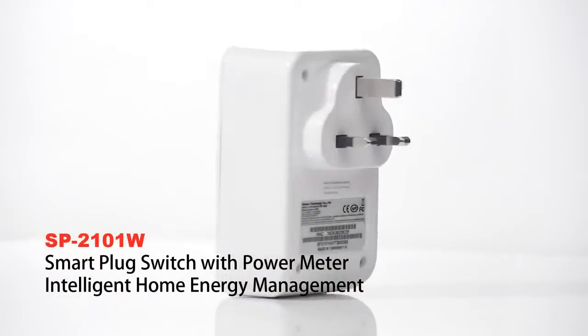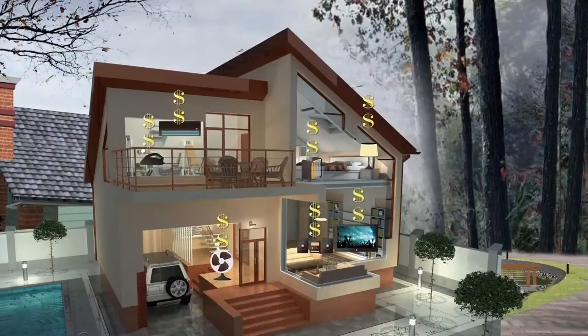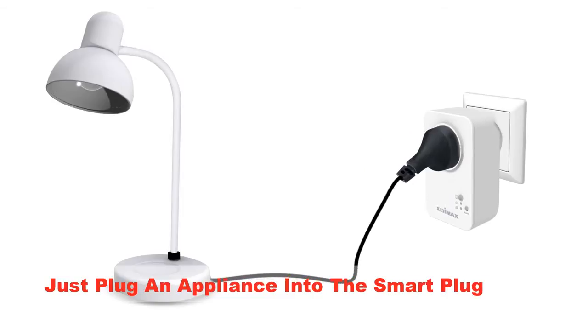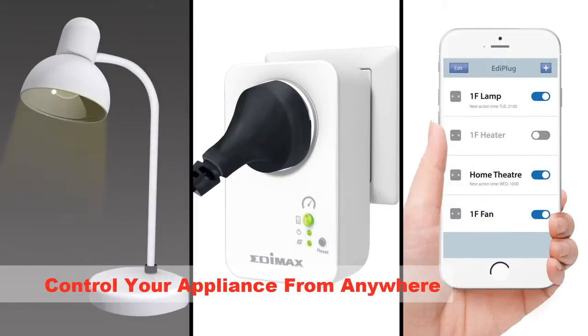Well, the Etimax Smart Plug with Power Meter is here to help. It makes your home more dynamic and functional, working better for today's modern lifestyles. Just plug an appliance into the Smart Plug Power Meter and use your smartphone or tablet to switch things on or off from anywhere.